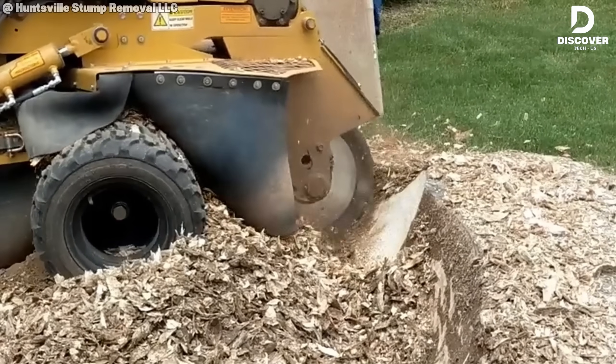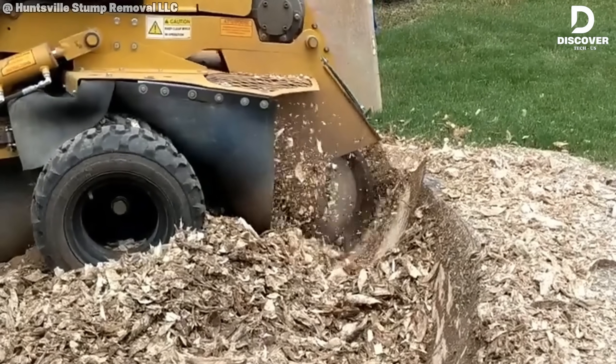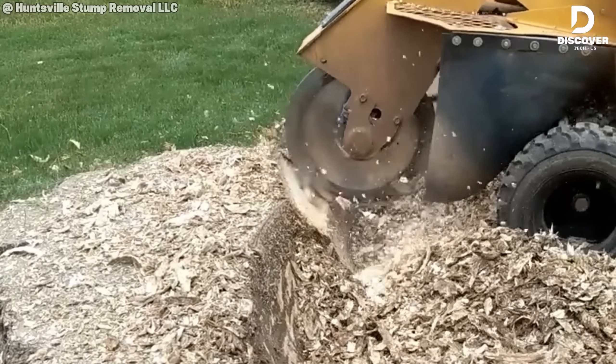You're probably thinking the same thing I am — watching this is strangely satisfying. It's hard to stop looking when the machine works that smoothly.